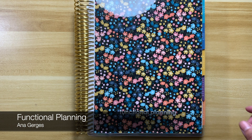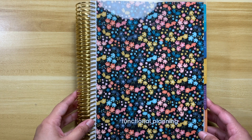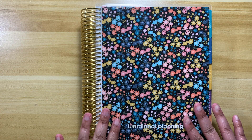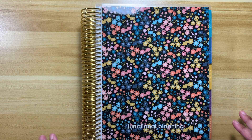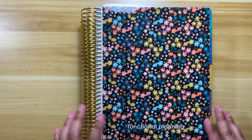Good morning everyone. It's early Saturday morning and I am here again with the second part of my video. This is my Erin Condren order from launch day — this is the first order.